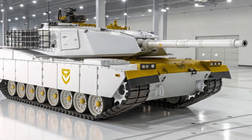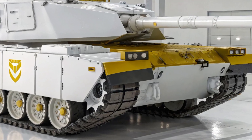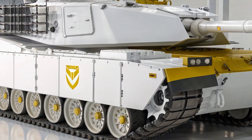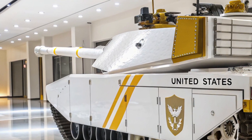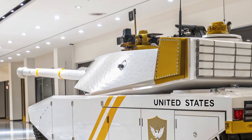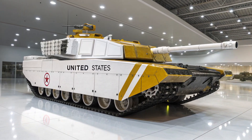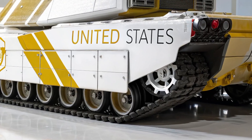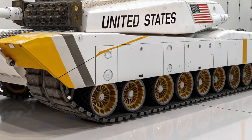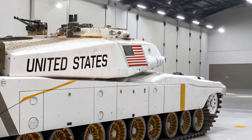The Challenger 2, Britain's most formidable and battle-proven main battle tank, enters a new era with its 2026 model, bringing together decades of experience, modern battlefield lessons, and groundbreaking upgrades that solidify its position as one of the most advanced armored vehicles on the planet. The British Army has long trusted the Challenger series to provide unmatched protection and firepower, and this latest evolution pushes the tank into the future with precision, power, and resilience that few rivals can claim.